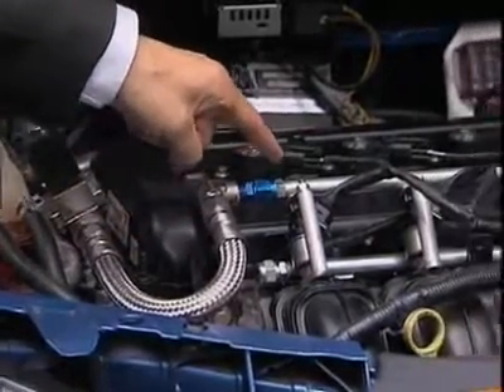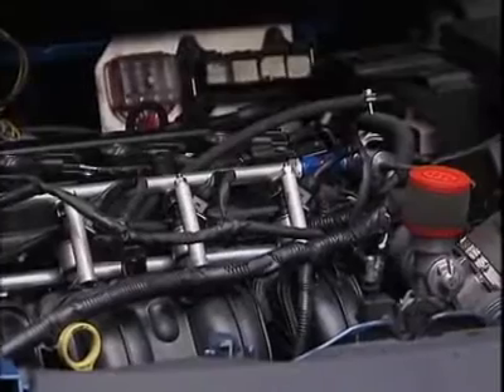ITM Power has taken 15 years to develop the revolutionary fueling system, which could make hydrogen cars a reality.